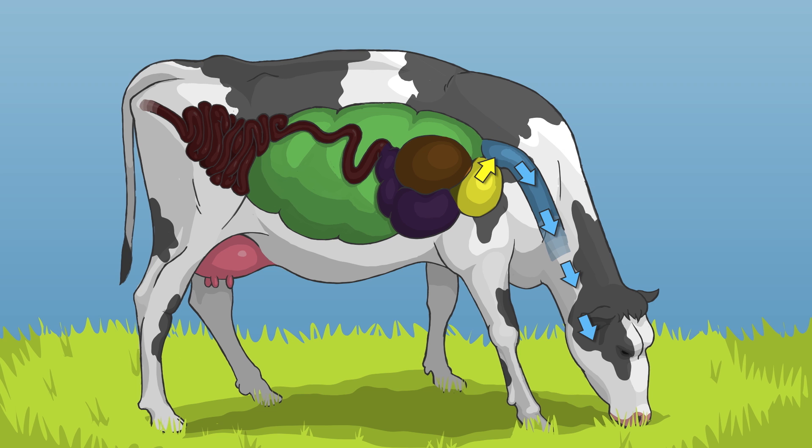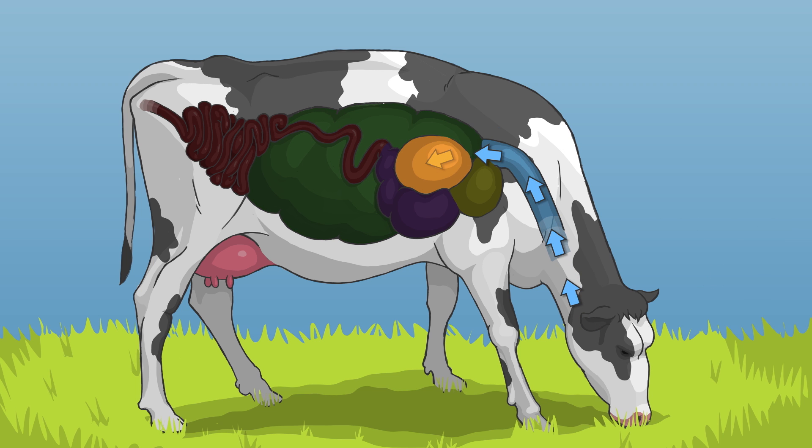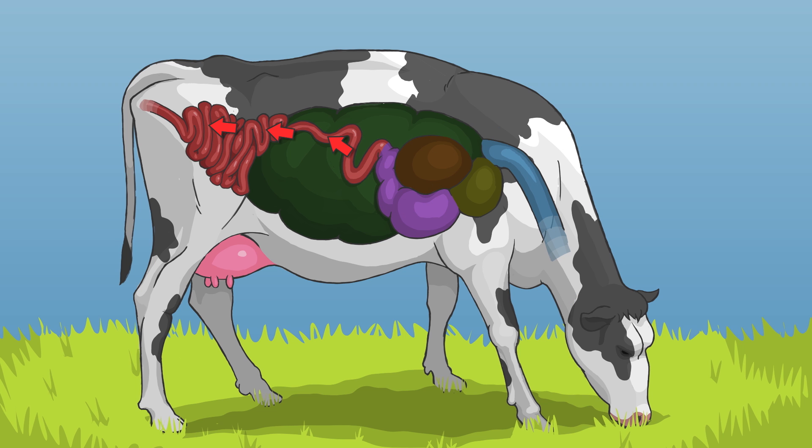We call this chewing her cud. She swallows her cud and these smaller pieces move to the third and fourth pockets. This special stomach allows cows to produce yummy milk.